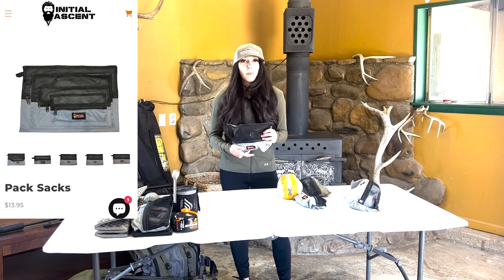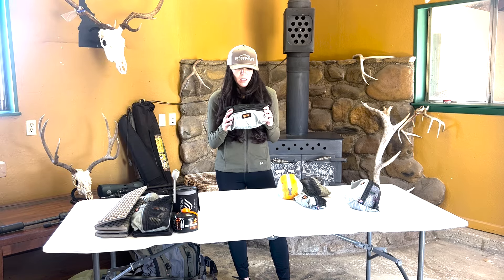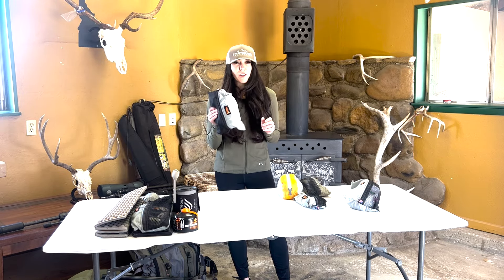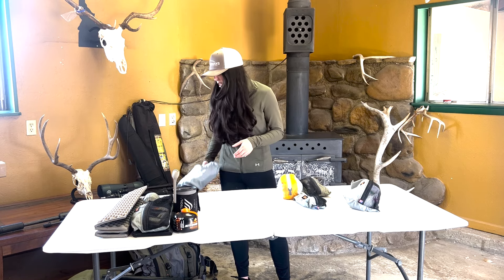Water system: going to use a SteriPen this year; in case that breaks, we have iodine tablets and then extra water bladders. We're running — I think we have three liters and four liters in there.